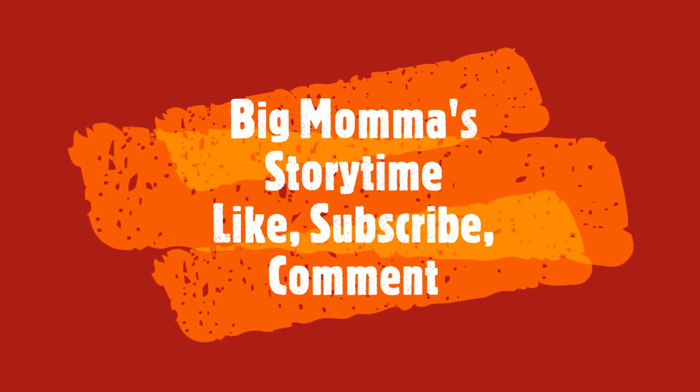Thank you all for tuning in to Big Mama Storytime! Don't forget to like, subscribe, and comment to my page. Here we go!